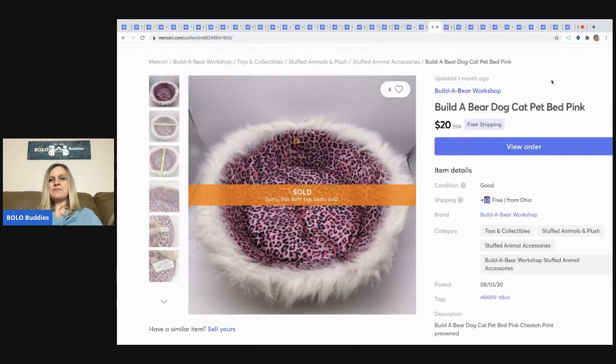The next item is this Build-A-Bear dog/cat pet bed. I sold it for $20 with free shipping. It came from a garage sale where I bought a whole bunch of Build-A-Bear and American Girl stuff bundled together, so I probably have about a dollar in this piece.